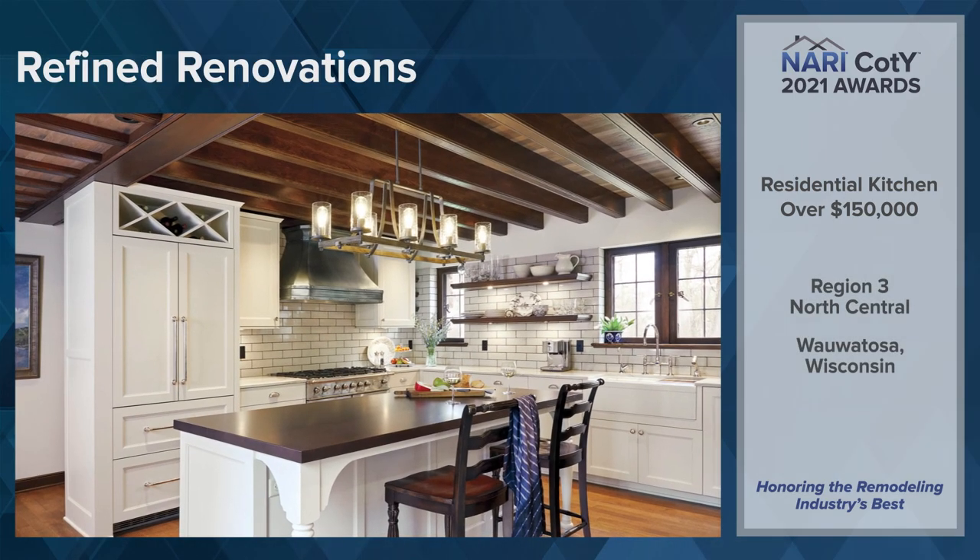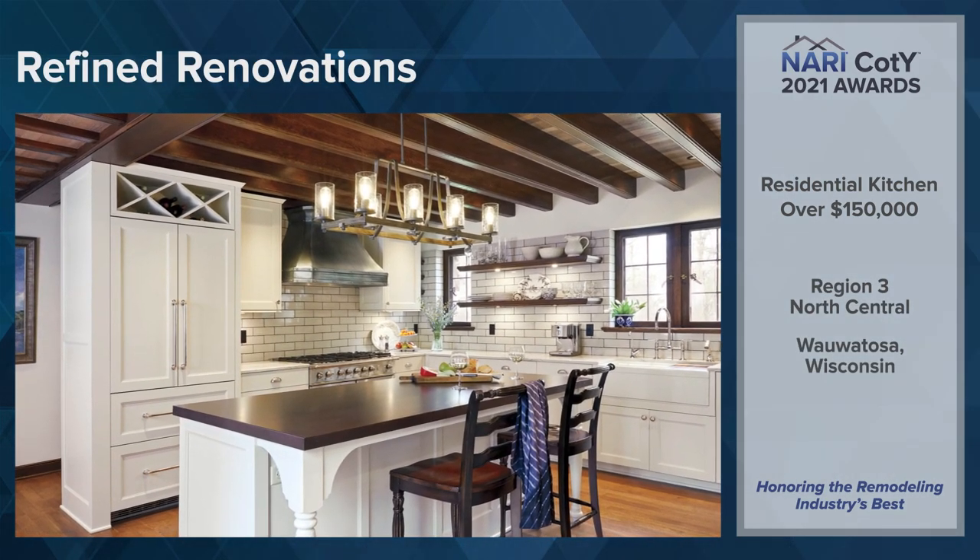Region 3, North Central: Refined Renovations, Wauwatosa, Wisconsin.